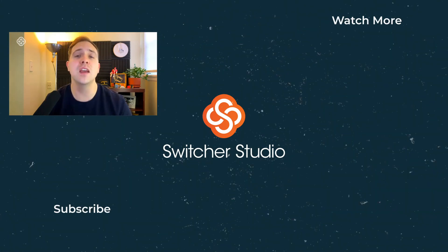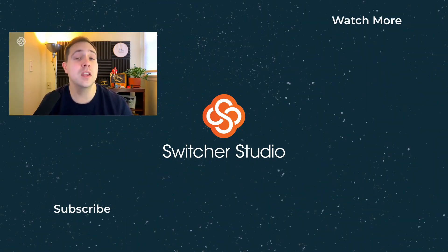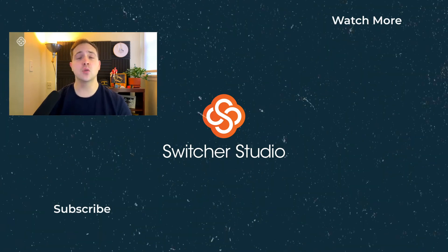So I hope this video will help you next time you're looking to light a subject for your video, your live stream, or even a Zoom meeting. If you have any more tips, advice, or questions, let me know in the comments.